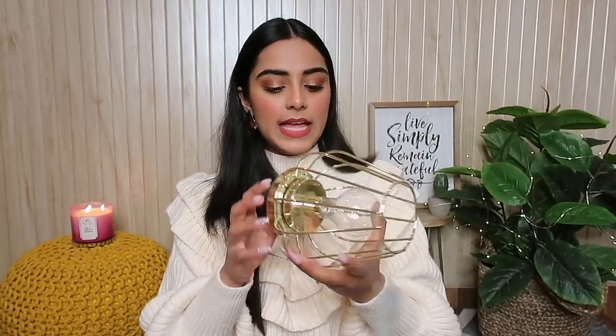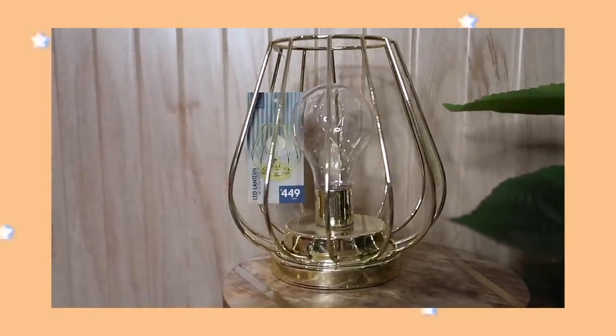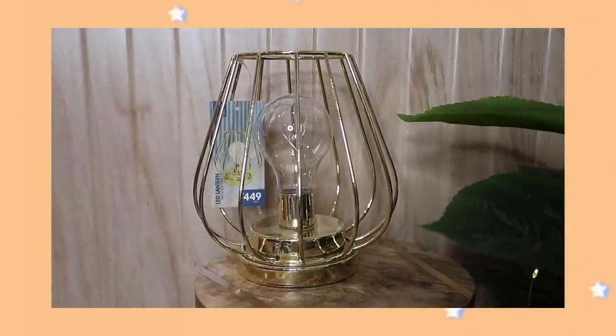The last thing from Market 99 is this really nice LED lantern — a bulb lantern. You insert batteries and then you can switch it on and off. The quality feels quite good and it was for 449 rupees. I've seen a lot of YouTubers using this as a decor piece in their backdrop, so I thought let me hop on the trend. It'll look great on a table, and at 449 rupees it's definitely worth it.